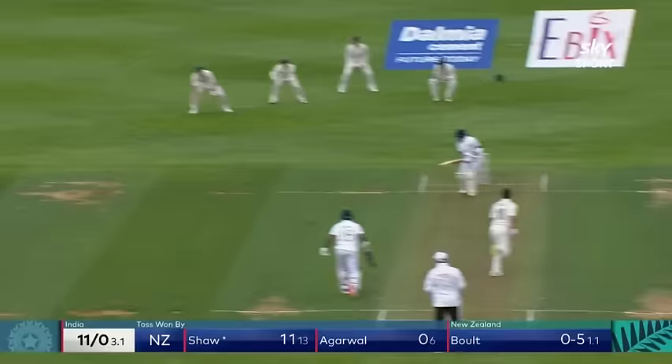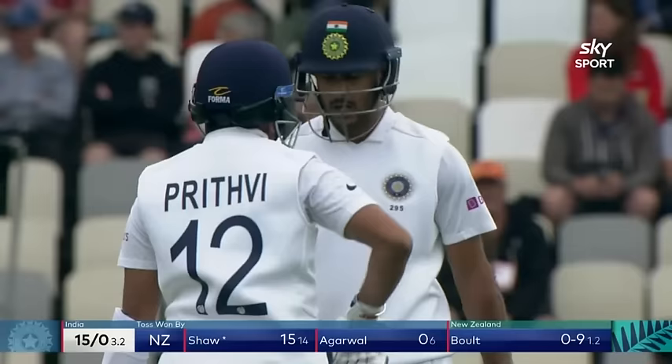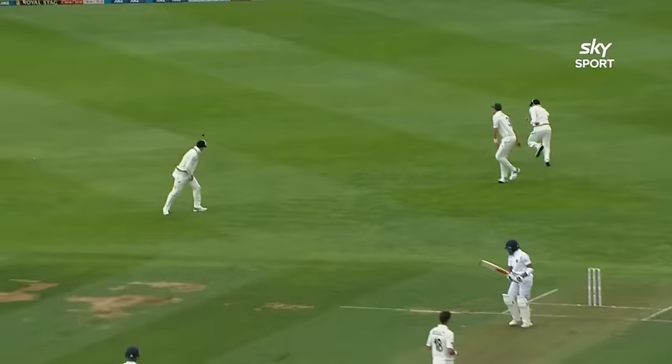Luck. They have a fairly healthy slip cordon but they haven't got them everywhere, and on that occasion Bolt finds the right line but no luck. Just moved away a touch, but look at that footwork — look how late it is. It's a great example of on the move, throwing the hands at it, searching for the ball.